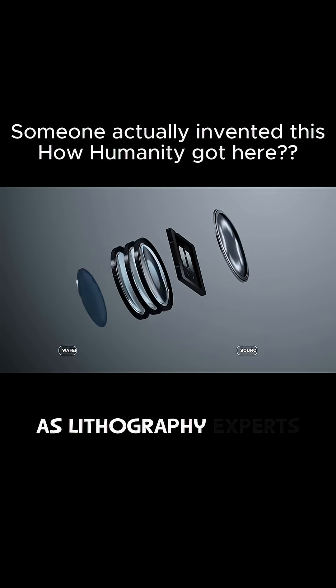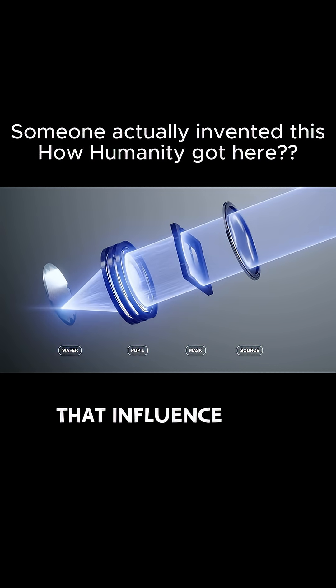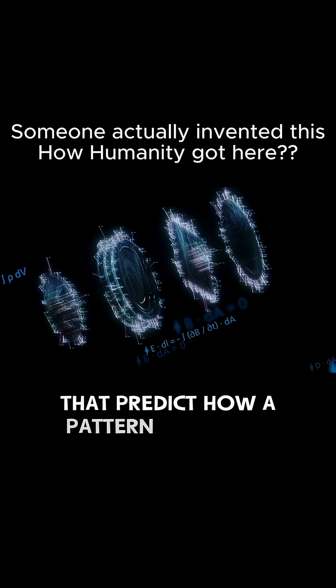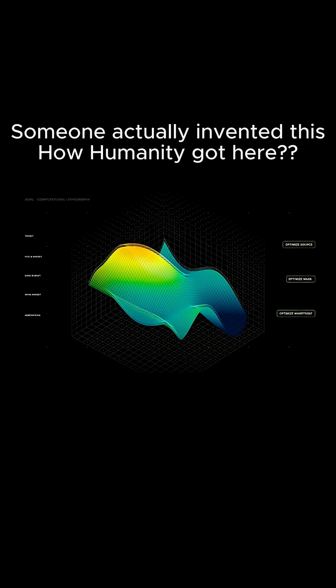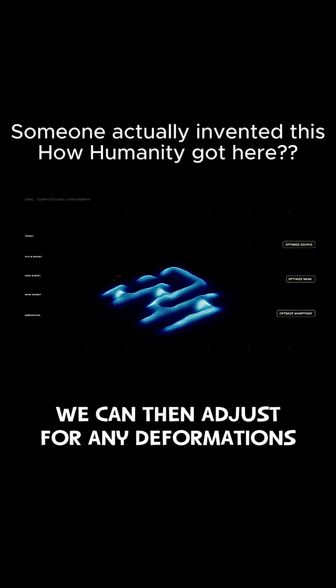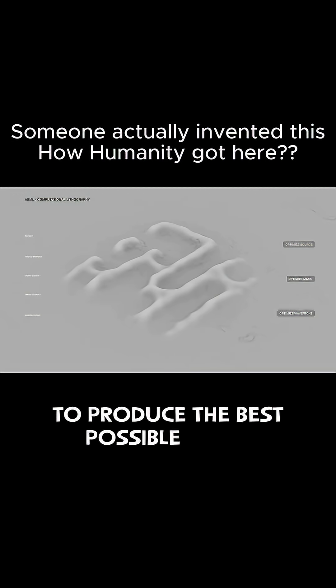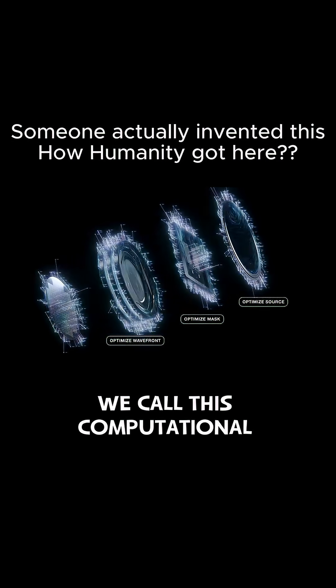As lithography experts, we fundamentally understand the processes that influence chip patterning, and we develop models and algorithms that predict how a pattern will print on a wafer. Using these insights, we can then adjust for any deformations and tune the lithography system to produce the best possible image. We call this computational lithography.